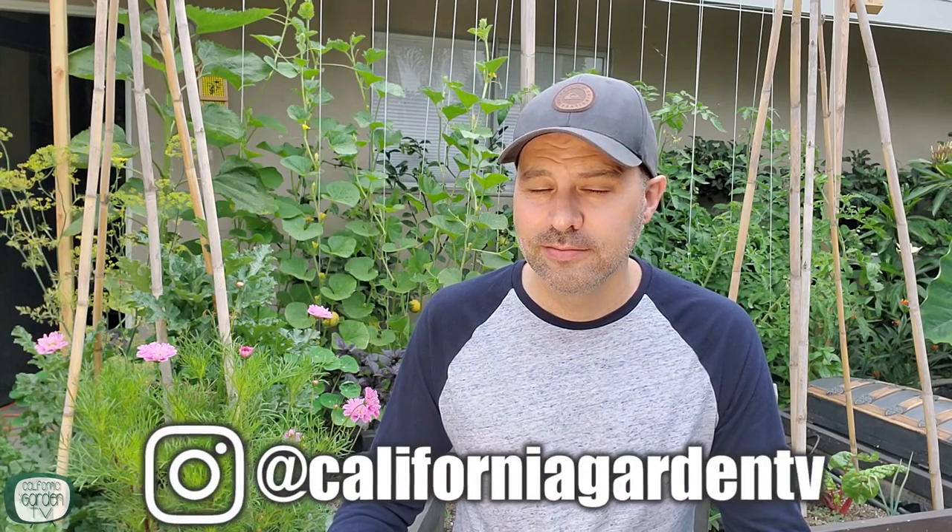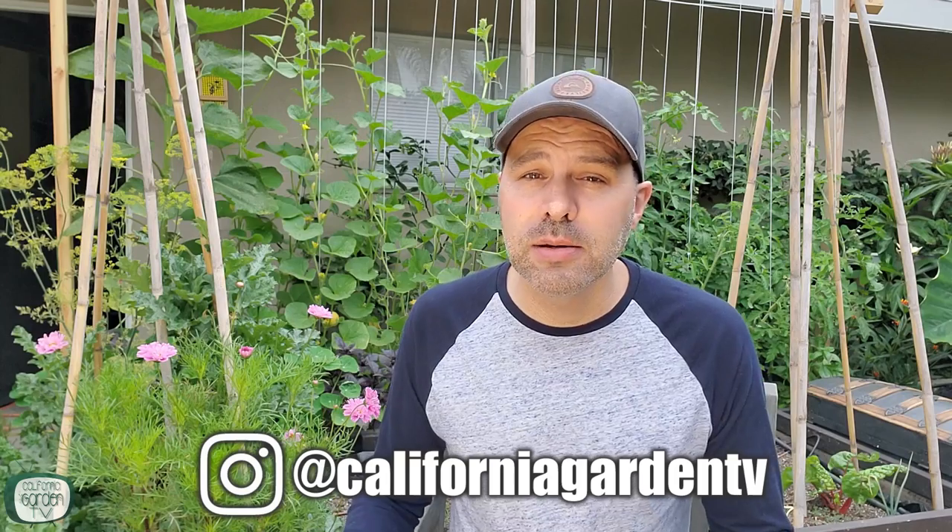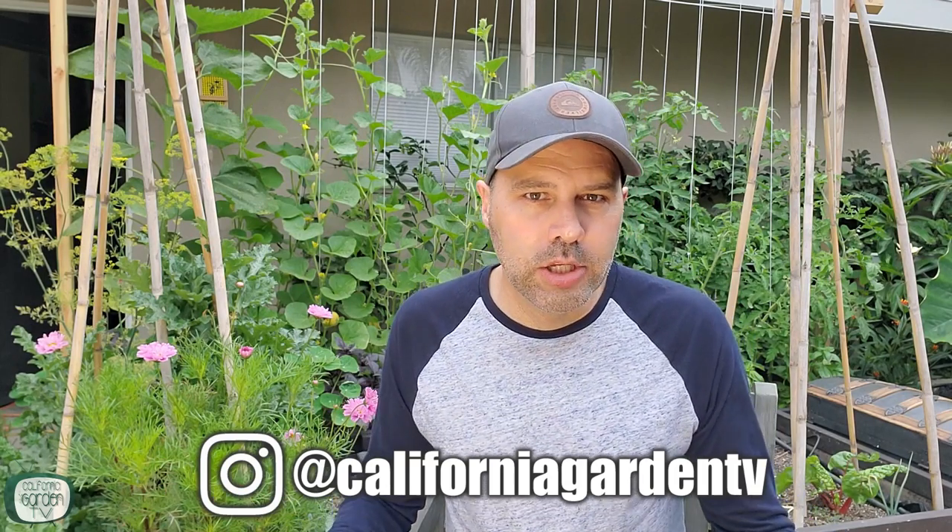Right up front I want us to agree on one thing: the worst homegrown tomatoes taste better than the best store-bought tomatoes. I wanted to get that out front because some of what I'm covering is probably controversial in the garden world. I don't want to step on any toes, but I do believe this is valuable information. However, if I'm contradicting something you've been doing for years and you want to keep doing it, it's your garden — do what you want.